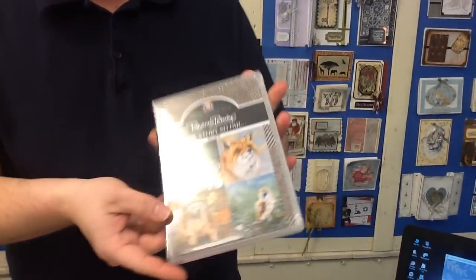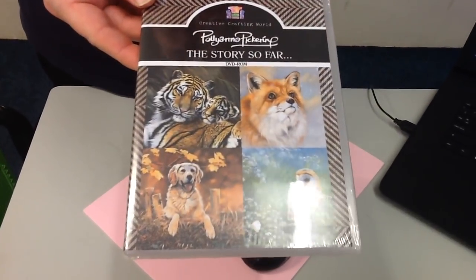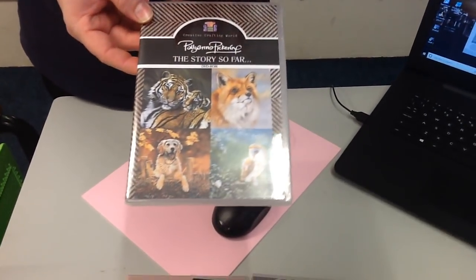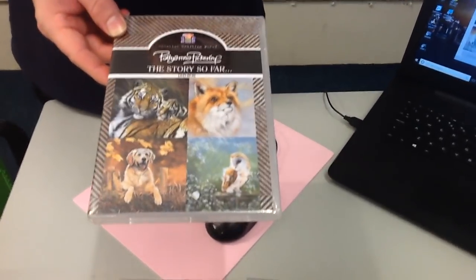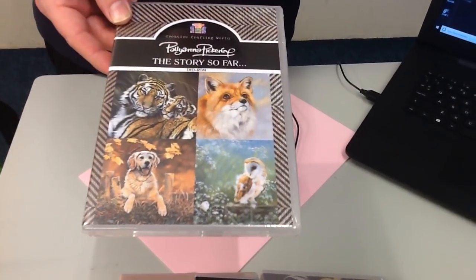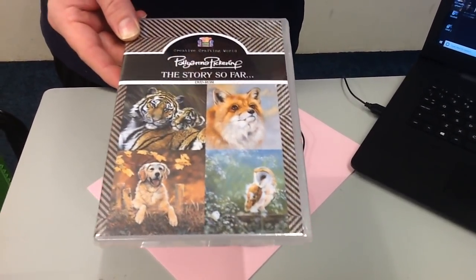We'll post them to you if you wish, or you can click and collect from a store. If you pick all seven — which will cost you £42 — we're also going to give you a free one: The Story So Far by Pollyanna Pickering, which is actually meant to retail for £29.99. Meaning you'll be receiving £134.92 worth of CD-ROMs for just £42. You're nearly not far off saving £100 if you buy the Mega Bundle — probably the best saving I think we've ever brought to you.